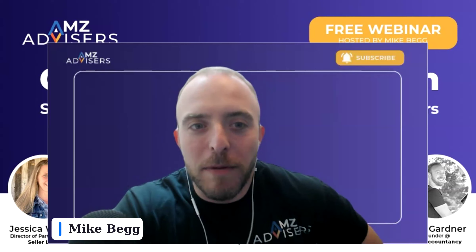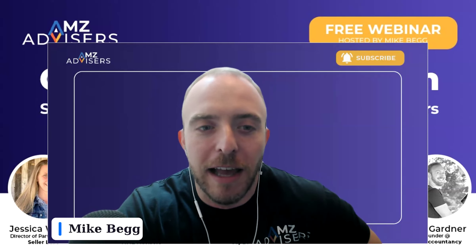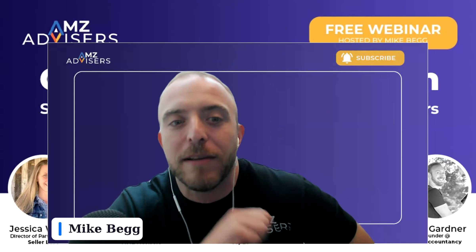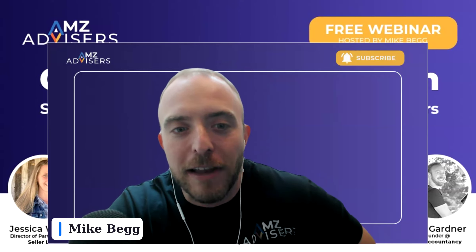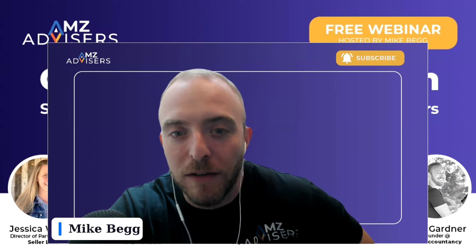Hey everybody, and welcome to the webinar today. We're going to be talking about countdown to cash in strategic Prime Day planning for Amazon sellers. I have a great group of panelists with me today. Jessica Wright is going to be talking about harnessing Prime Day with off-Amazon promotion. I'm going to be speaking about getting your advertising optimized and other marketing strategies for Prime Day. Nadav is going to be talking about how to manage your cash flow while scaling your business and improving your ROI. And Alex is going to be talking about navigating Prime Day promotions, balancing revenue growth with profitability and cash flow.